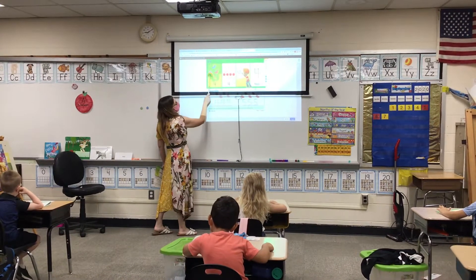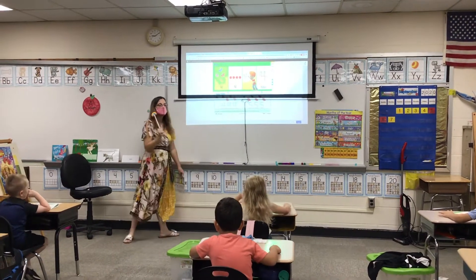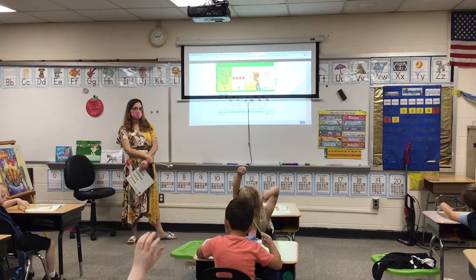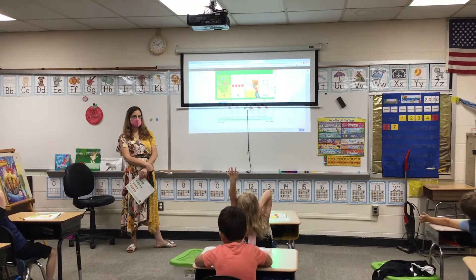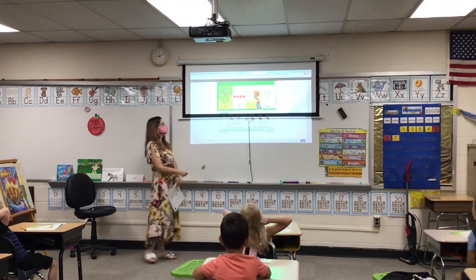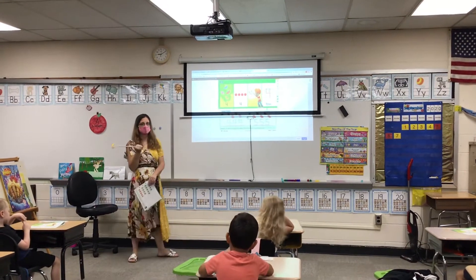One. Why is the number four under the butterflies, Erilyn? Yes, there's four butterflies right up there in the tree.